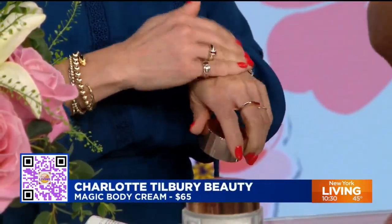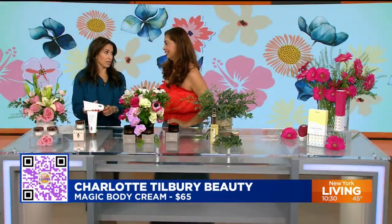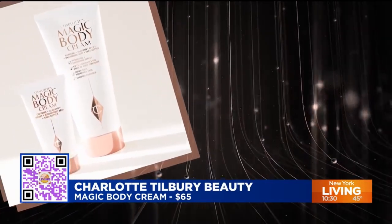Charlotte's magic cream is truly magic for every body. You know me, I am a snob when it comes to belleza — this one, run don't walk. Scan that QR code over there. I just love it.